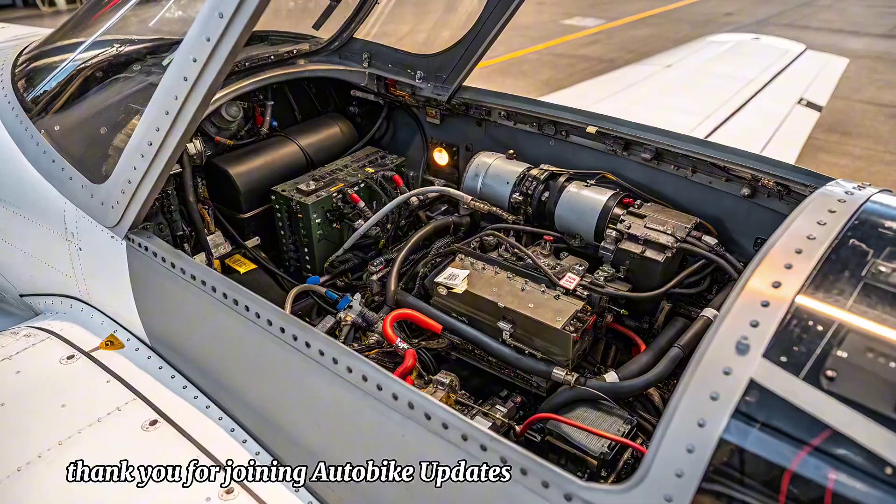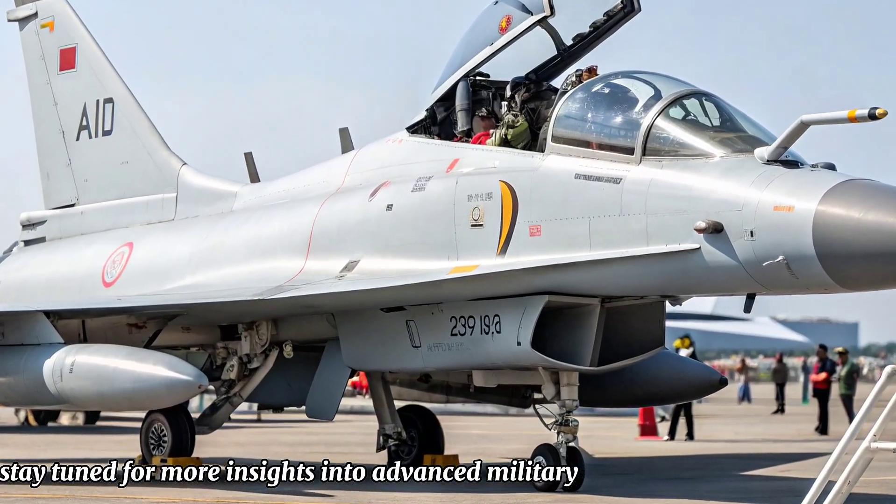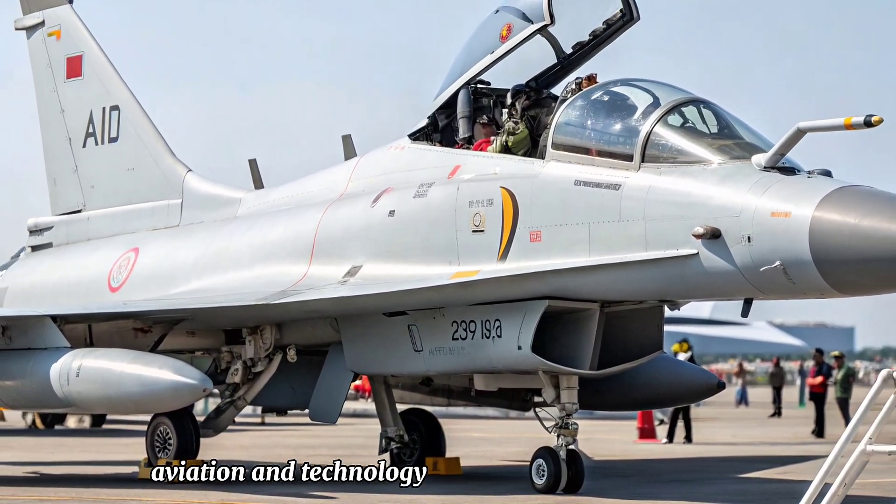Thank you for joining. Stay tuned for more insights into advanced military aviation and technology.